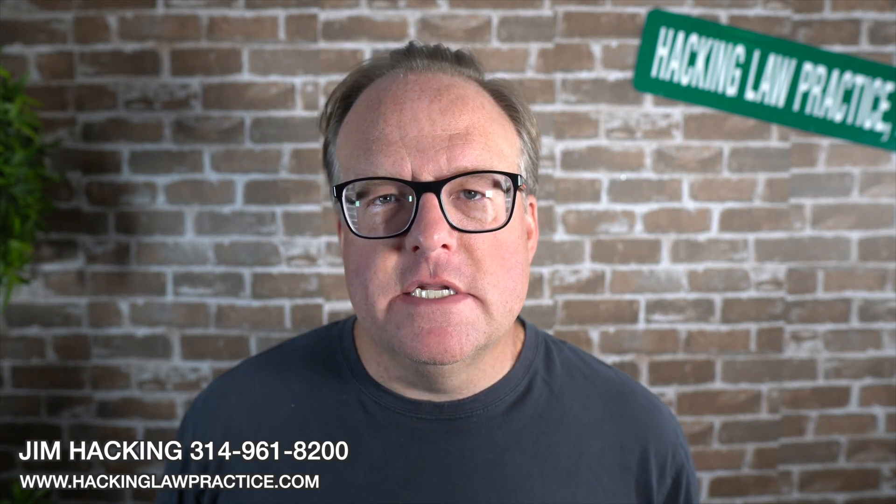Let's talk about proving that I've maintained my lawful status. Hi, I'm Jim Hacking, immigration lawyer practicing law throughout the United States at our offices in St. Louis, San Diego, and Washington DC.